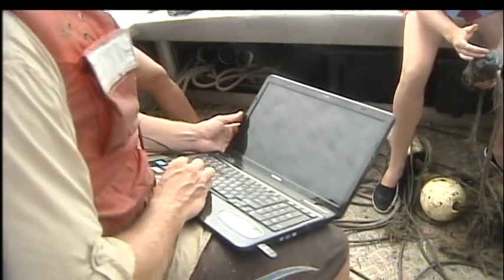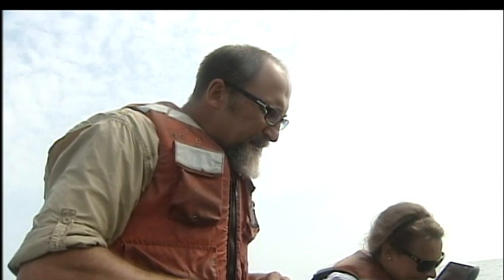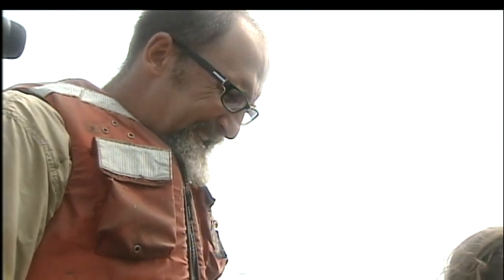It appears at this point in time there are roughly 18 tagged — what I believe are all sand tigers — right in this general area in the last day.